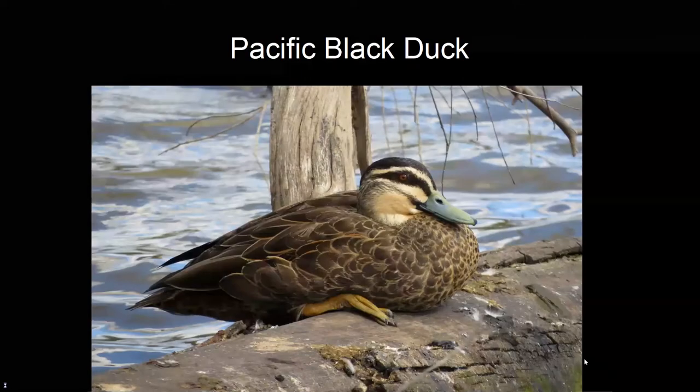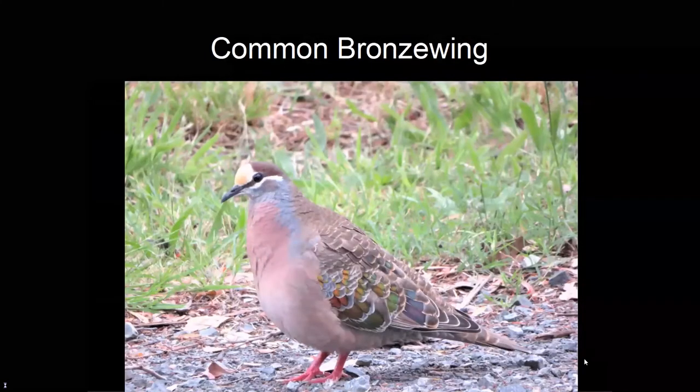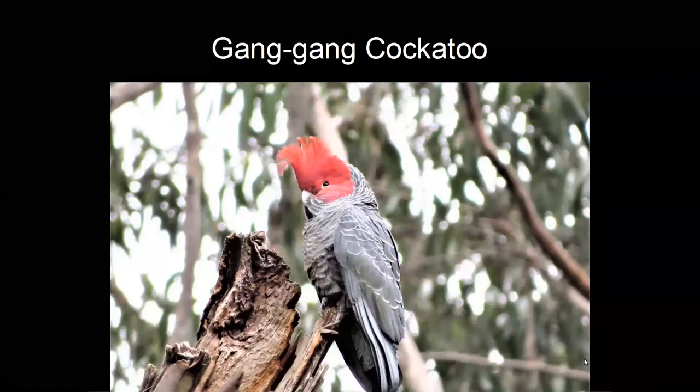The Pacific black duck is familiar on lakes and farm dams, and becomes very tame where the public can access it. The spotted dove is introduced from India and particularly common in suburbs. The common bronzewing is a large ground-feeding pigeon, particularly common in the Mount Evelyn region. The gang-gang cockatoo is an altitudinal migrant, breeding in the high mountains in summer and migrating to lower altitudes such as Melbourne's suburbs in winter. It has a very peculiar call that once you've learned, you'll never forget.